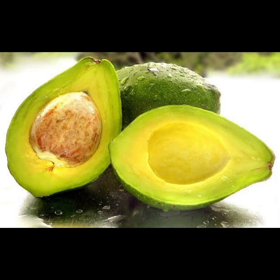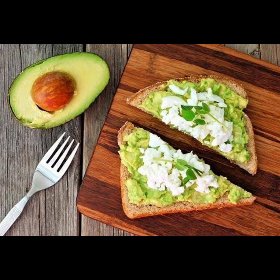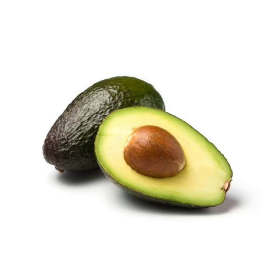Eight: avocado. Indulge in the creamy goodness of avocados, a nutrient-dense fruit that offers numerous health benefits including support for liver function. Avocados are rich in healthy fats, particularly monounsaturated fats, which help reduce inflammation and support liver health. Additionally, avocados contain glutathione, a powerful antioxidant that plays a key role in detoxification and helps protect liver cells from damage. Whether sliced on toast, blended into a smoothie, or enjoyed as guacamole, avocados are a delicious way to support liver health.